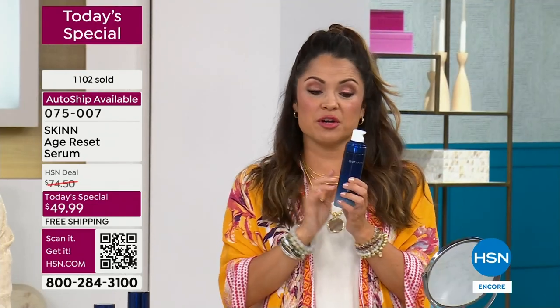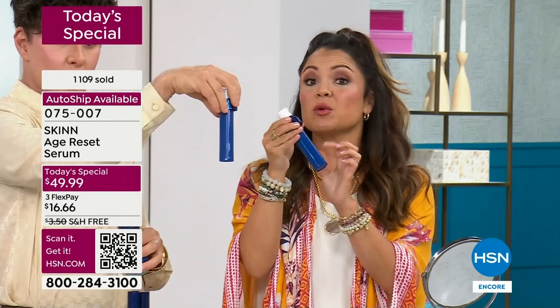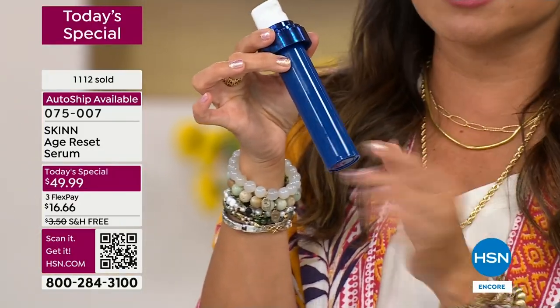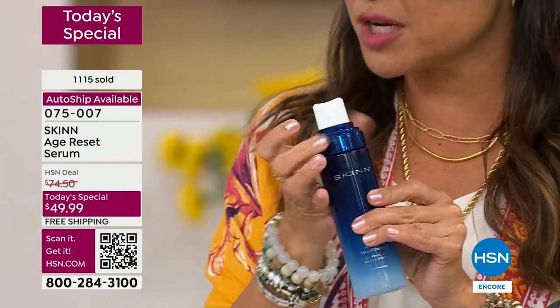Just one more reminder: if you get auto ship, keep this part — keep the glass bottle pump. Because when you customize it, every time you get a new one it's going to be this refill pod. It's better for everyone. Same exact amount of product. It's better on everybody. It's much simpler. Keep that in mind when you get the auto ship.